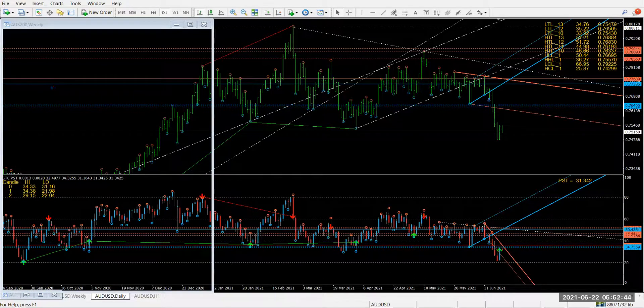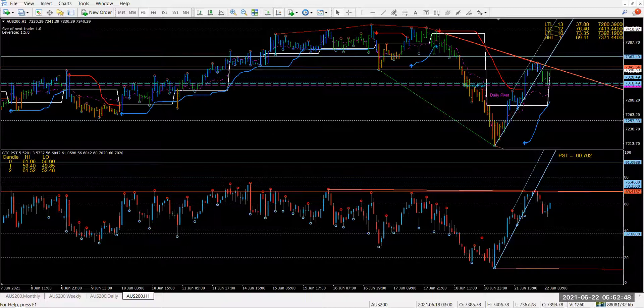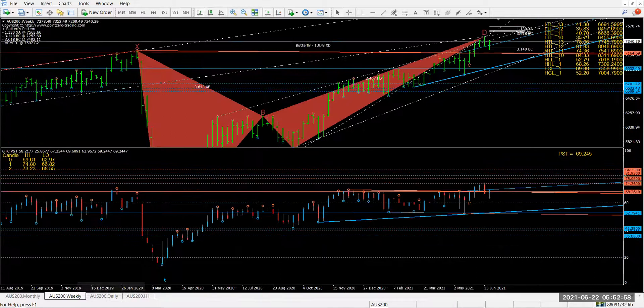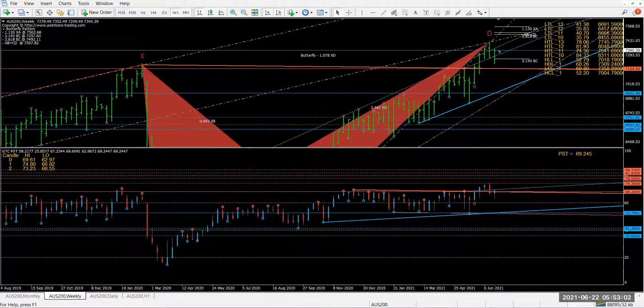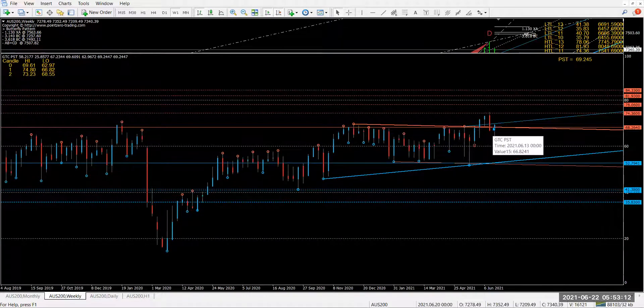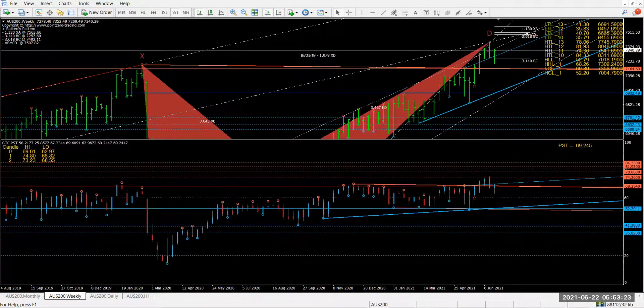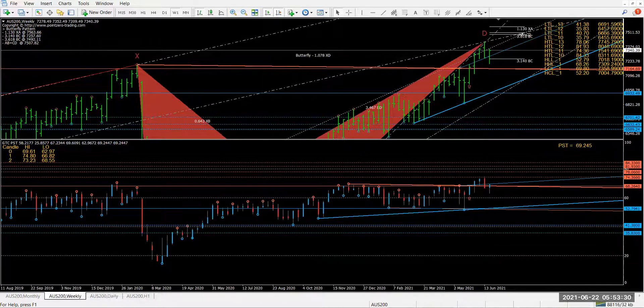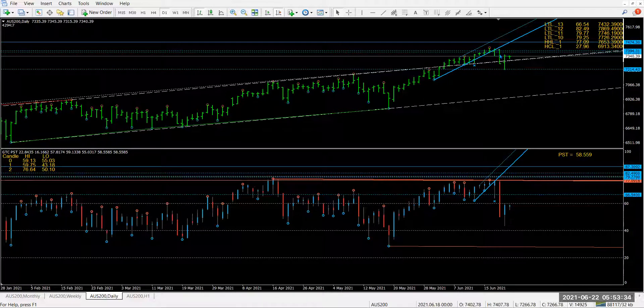Let's take a look at the ASX 200. I mentioned this level before — the market fell down with a nice retracement. Now on the weekly, look — this is a breakdown closes below the line. A good buy kiss — this is also a good place to be shorting, right on the blue line there. On the weekly, not a bad place to be shorting again. I'd be on the shorter side of things on the indices.